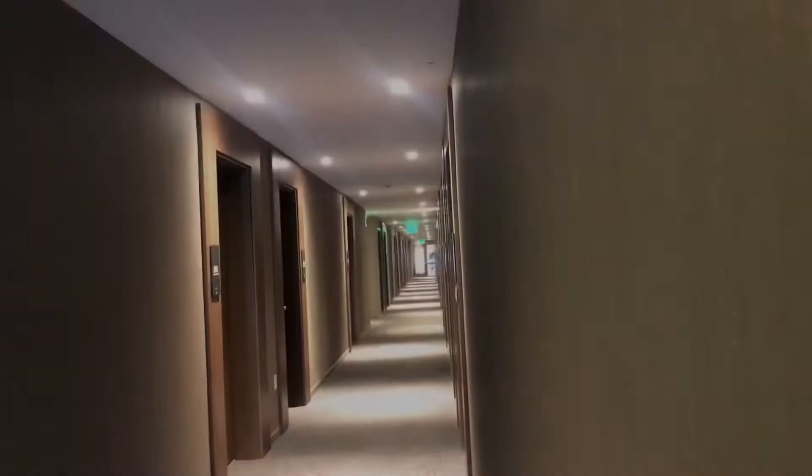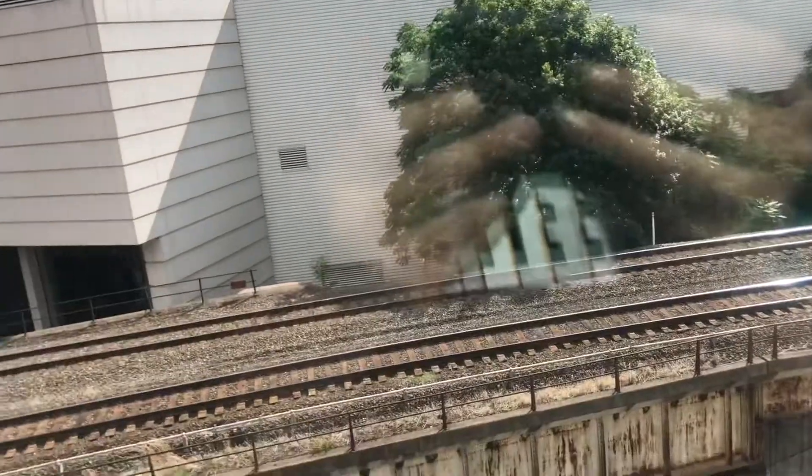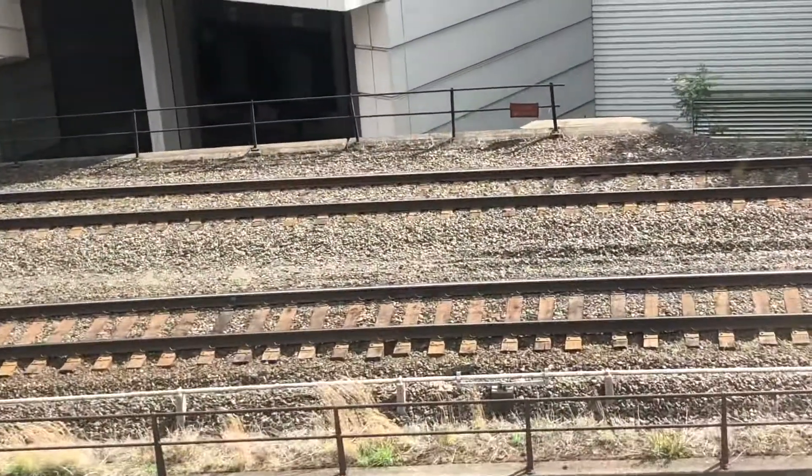All right guys, this is going to be it for the video — the fitness center is down the stairs, but maybe we'll take a look later. Thank you guys for watching — make sure you subscribe and like the video, I'll see you guys next time. Here's a little glimpse of the hotel hallways on the sixth floor at AC Hotels by Marriott. Look at this hotel — this is so nice. You can see the Norfolk Southern railroad tracks right there.